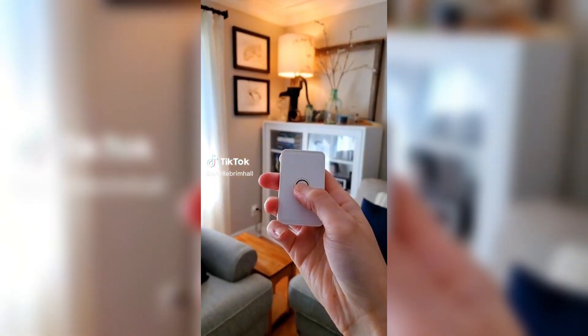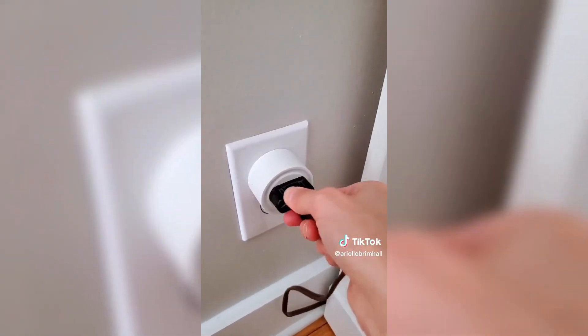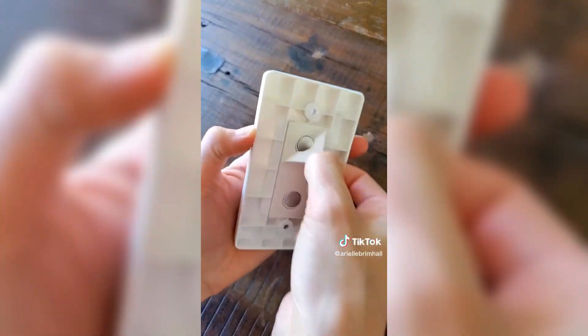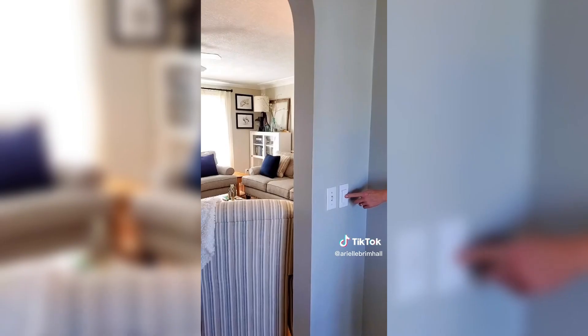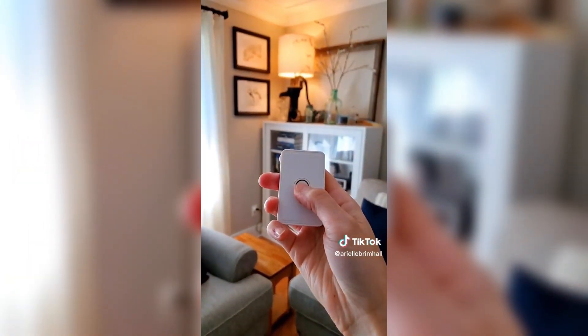If you have a rental property or appliances throughout your house that are hard to reach, this is a gadget you might need. This gadget will turn any lamp or home appliance that's plugged into an outlet into a rental-friendly light switch with no wiring required. You simply plug into the outlet, peel and stick, and you have a light switch or a removable remote to turn on your devices from anywhere in your home.